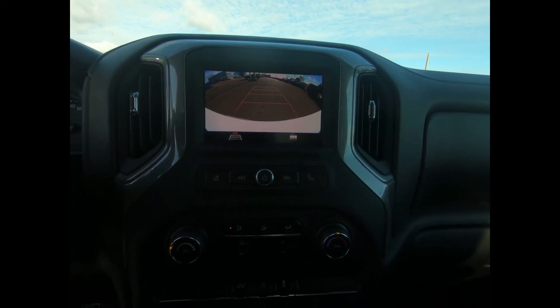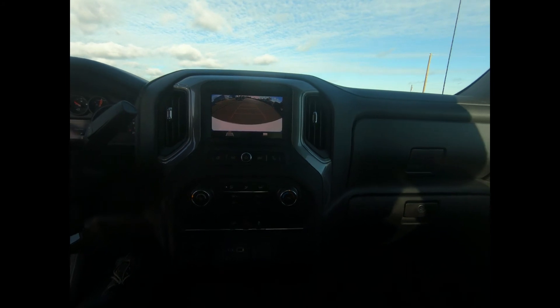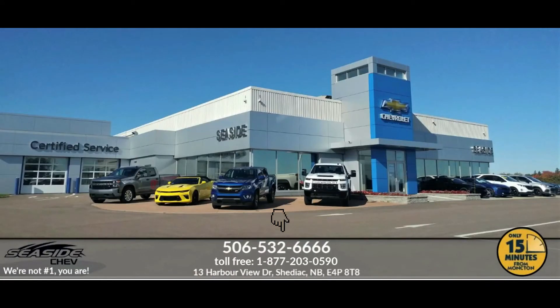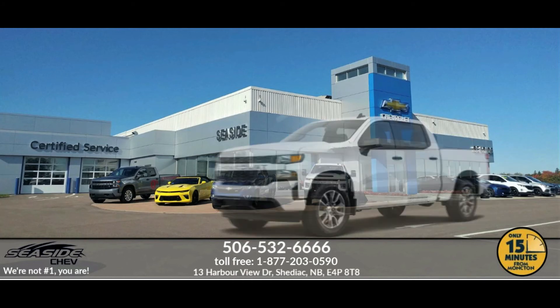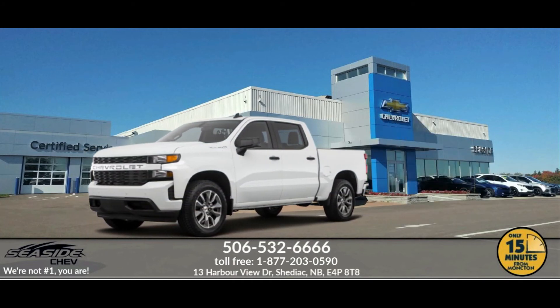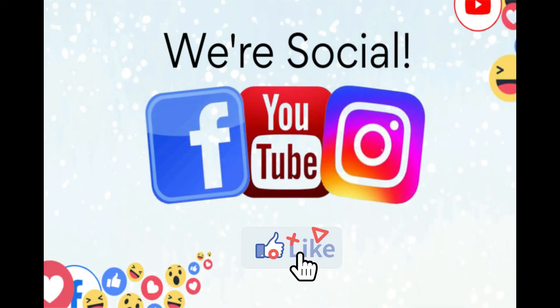If you'd like more information or you want to take this pickup for a test drive, we invite you to drop on in or give us a call here at Seaside Chev. You can reach us at 506-532-6666 to confirm availability, schedule a test drive, or to speak to one of our qualified experts to answer any questions you may have. Because at Seaside Chev, we're not number one, you are.